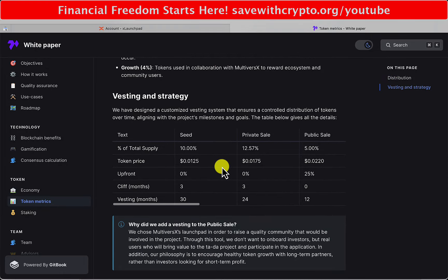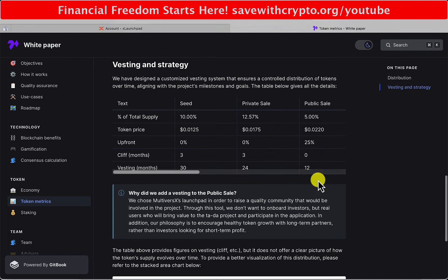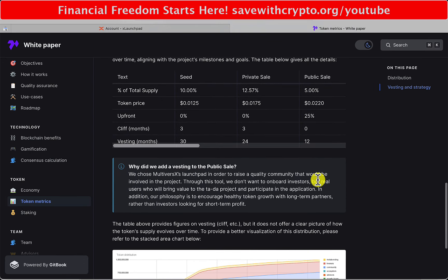Vesting and strategy - this is the bit I'm not happy about, but I can see why they've done it. The white paper says they've designed a customised vesting system ensuring controlled distribution of tokens over time, aligning with the project's milestones and goals. Public sale is 5% of total supply at 2.2 cents, with 25% upfront, and then the rest locked for 12 months. I can probably live with that because I'm probably not going to be putting up a ginormous amount of money.